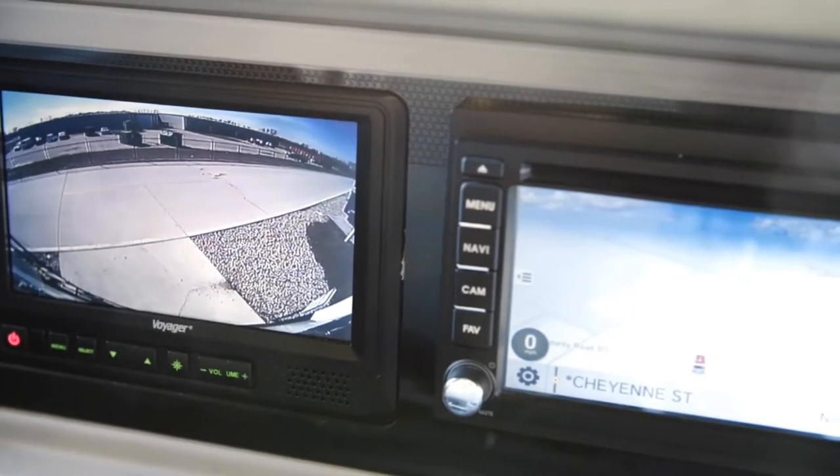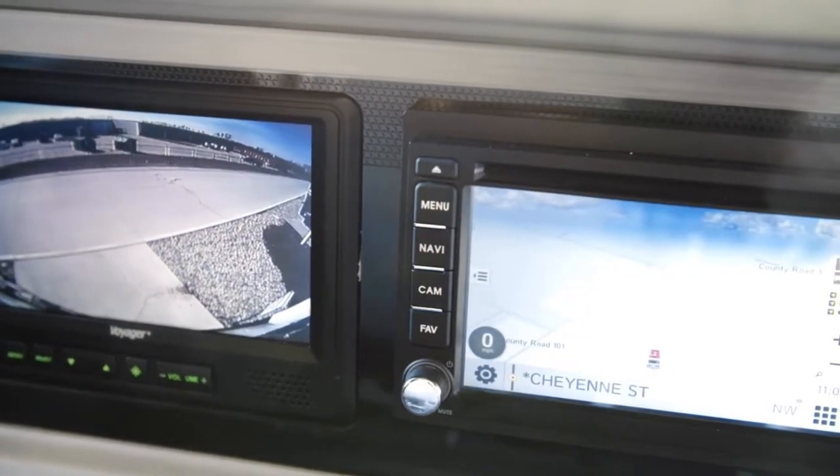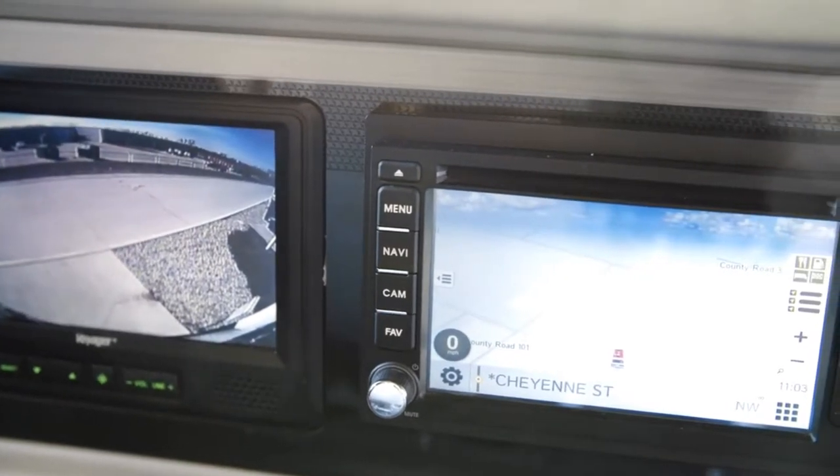For safer driving, side and rear-view cameras come standard, and a Rand McNally navigation system is available to provide you with turn-by-turn directions.